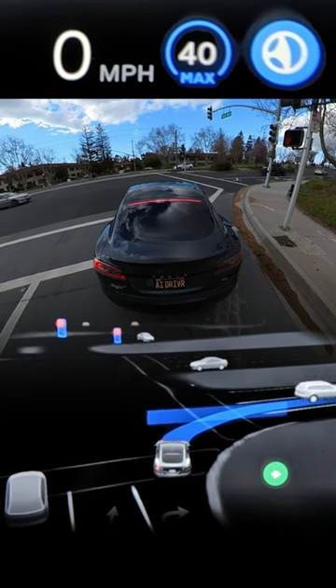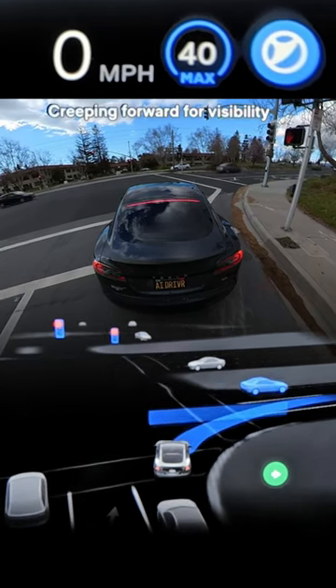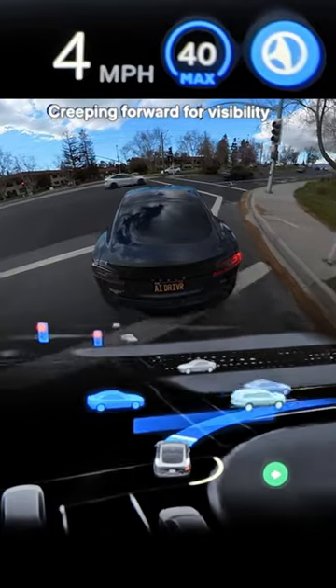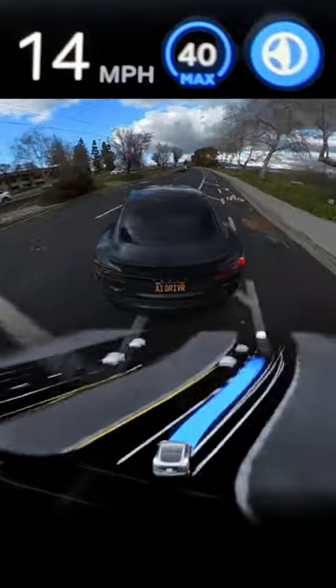But luckily it stays put right in this exact spot, which felt good — it's probably exactly what I would have done. Then it starts to proceed even before traffic is cleared, which just felt great. This was a great right on red.